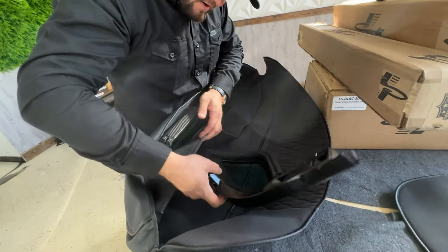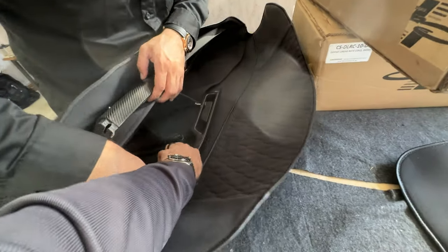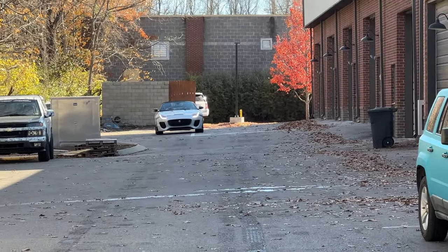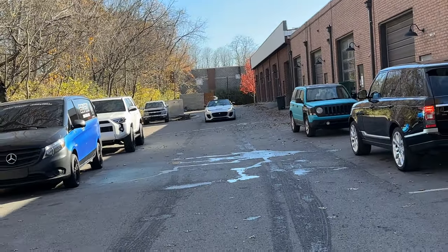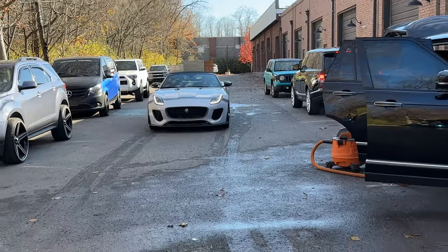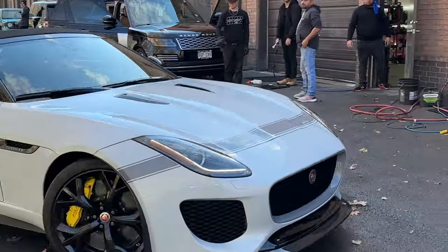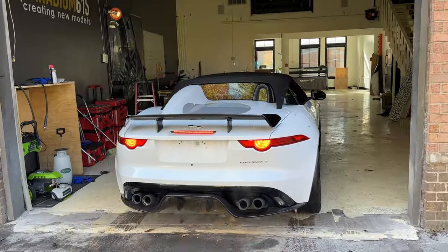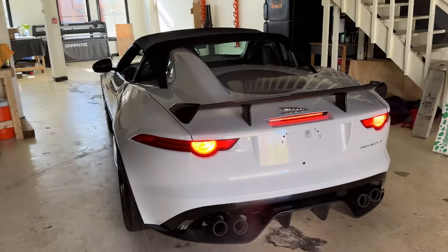That could be specific to my car, or it could be a common issue — that's the information I got. It looks pretty cool with the top on; I like how the straps go to the back and keep the top taut, similar to a Porsche Boxster Spyder look. However, it's not entirely waterproof, windproof, or insulated, so it's not something you'd ride around in during cold weather — although it does help keep the air conditioning in when it's hot.